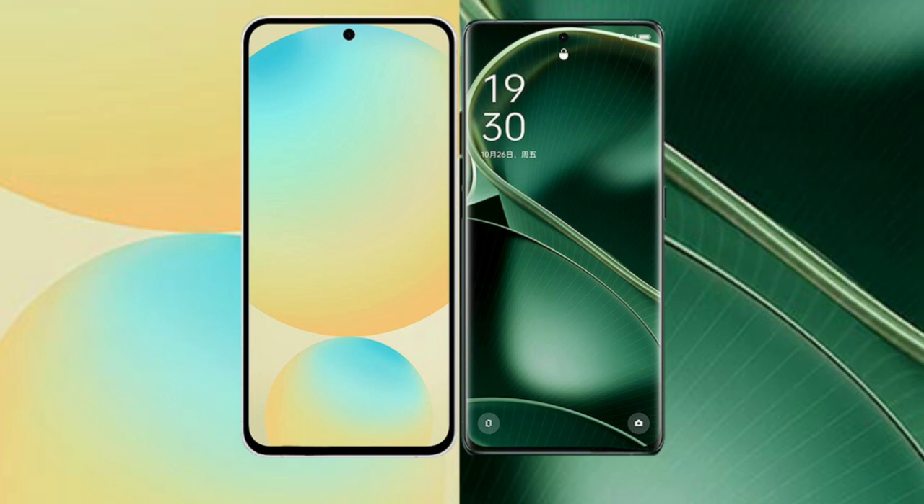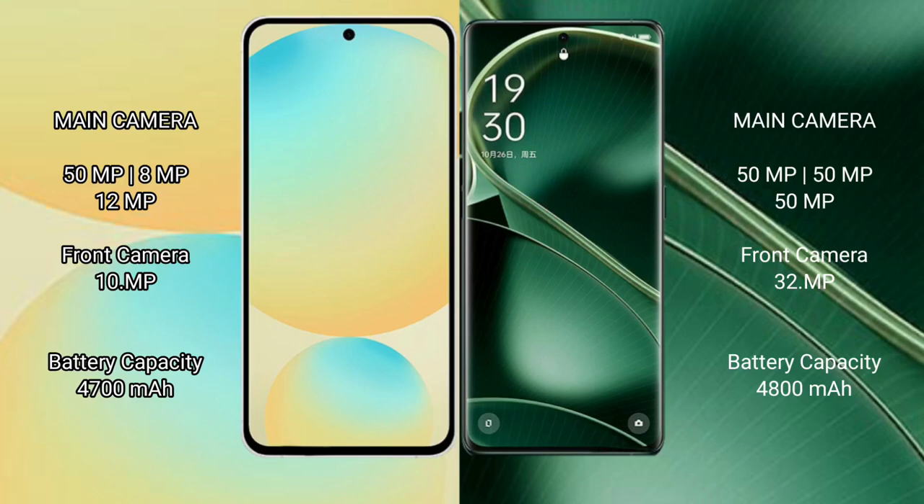The Samsung Galaxy S24 FE has a triple rear camera setup: 50MP, 8MP, and 12MP, plus a 12MP front camera. The Oppo Find X6 also has a triple rear camera setup: 50MP, 5MP, and 5MP, plus a 32MP front camera.